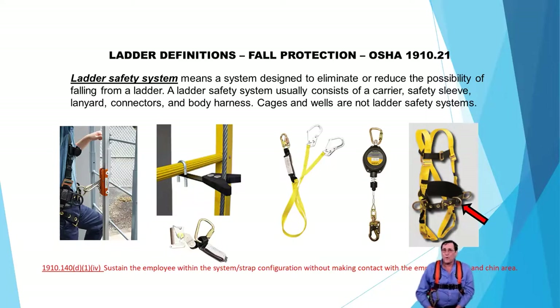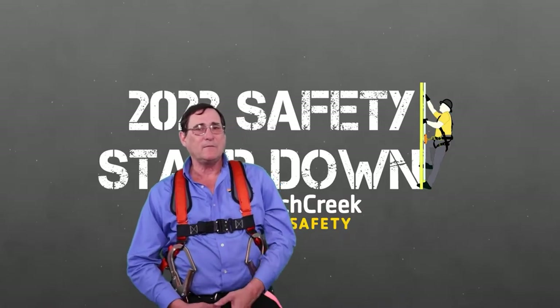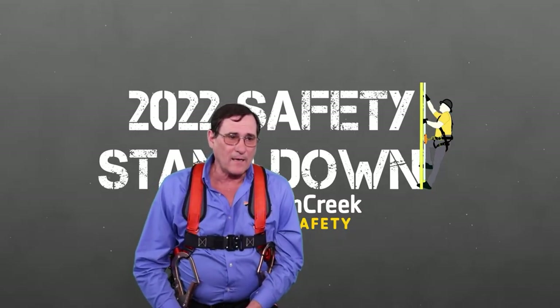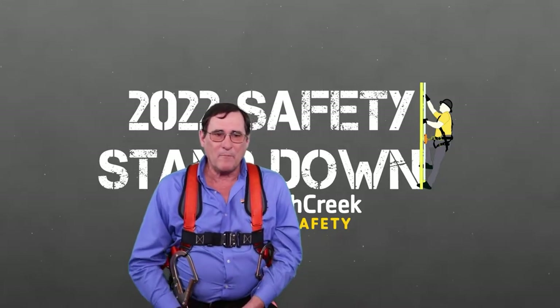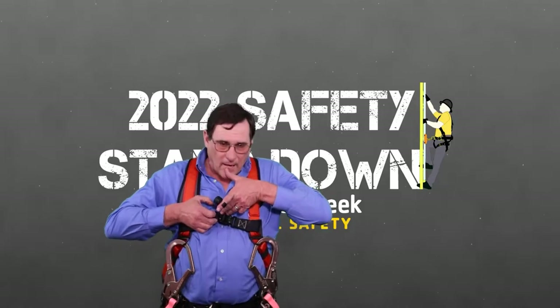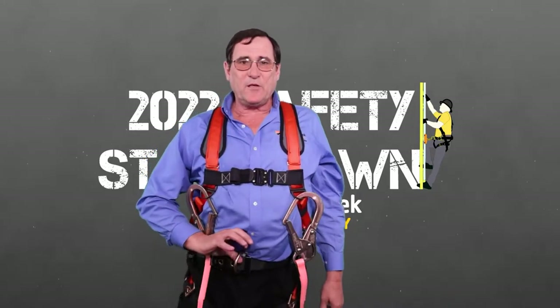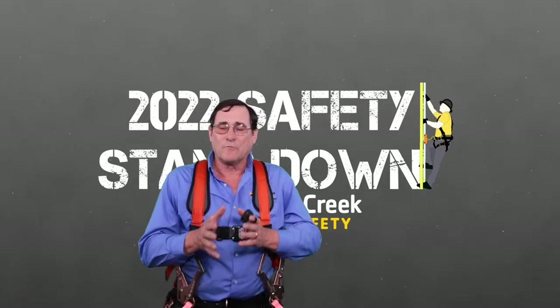If you don't know how to put a harness on or what the requirements are, please go back and watch our Fall Protection 101 video. One important thing: when looking for a ladder climbing harness, many people want the front D-ring up on the chest — the cross-your-heart style. That is technically a violation of OSHA standard 1910-140 Section D-I-4, which states the harness must sustain the employee within the system strap configuration without making contact with the employee's neck or chin area. OSHA wants to see you with the waist-mounted D-ring, which is easier to climb with and will disengage your rope grab or trolley system.